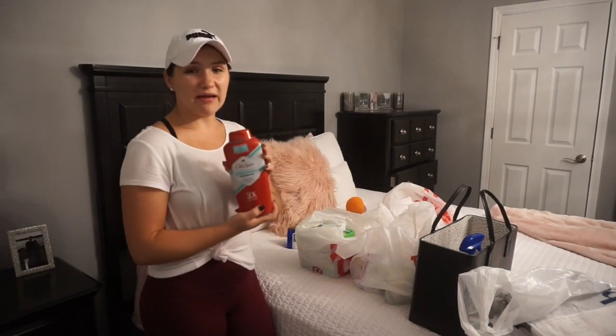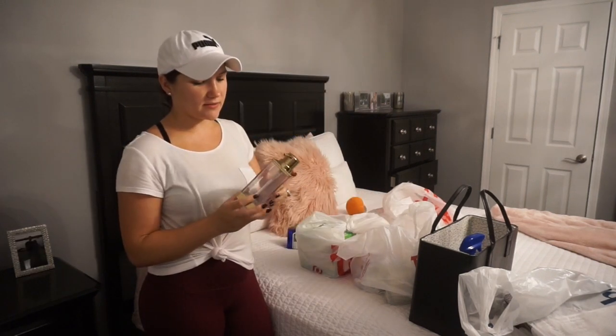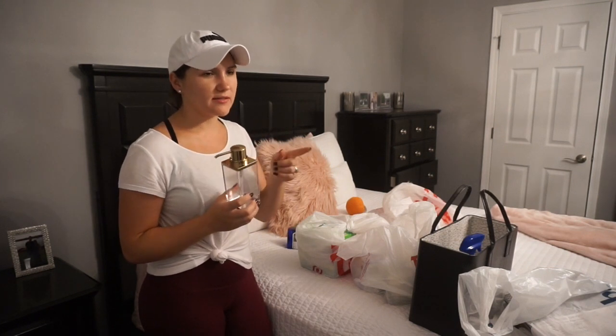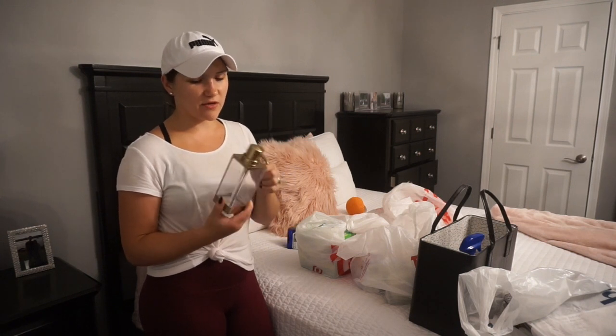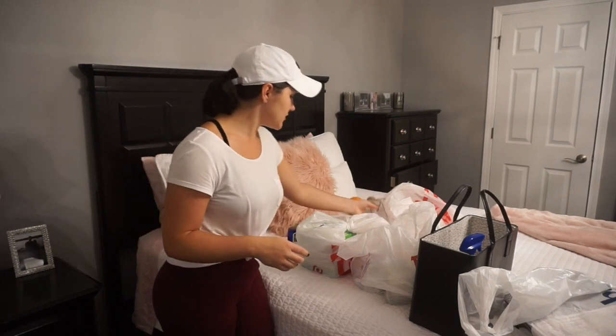I got my husband some more body wash — he needed some more, so I got that. I also got this soap dispenser. Our guest bathroom is black, white, and gold, so I hope this will go with the gold tones we have in there. It's clear and simple, and I thought it would be kind of cute, so we'll see how that looks.